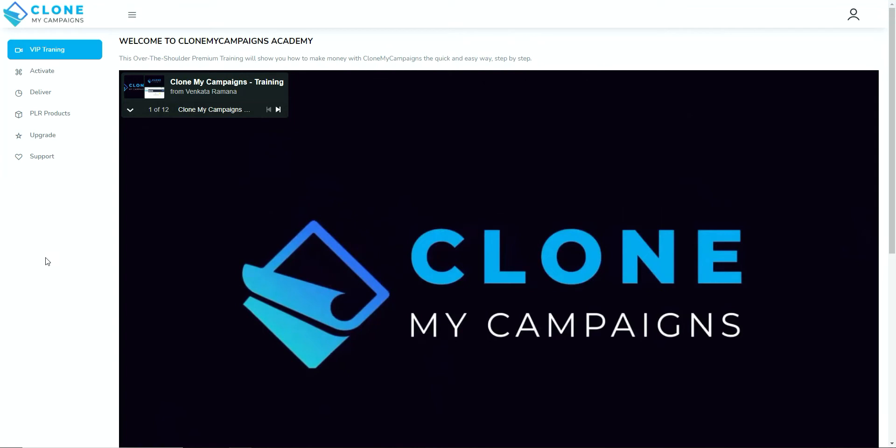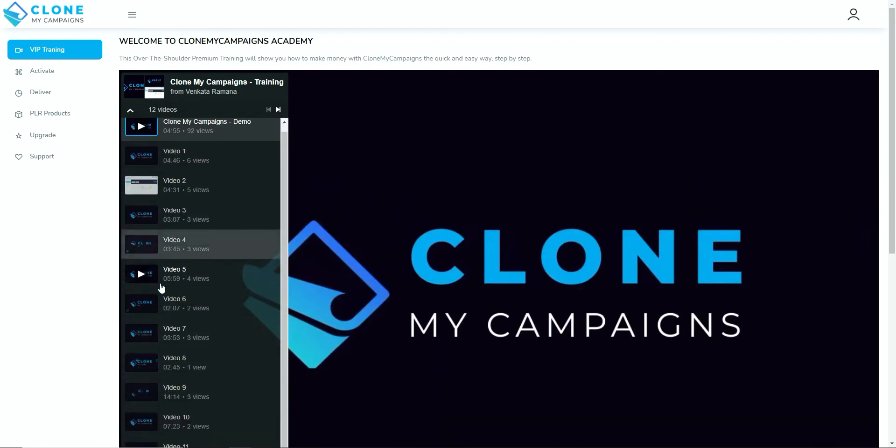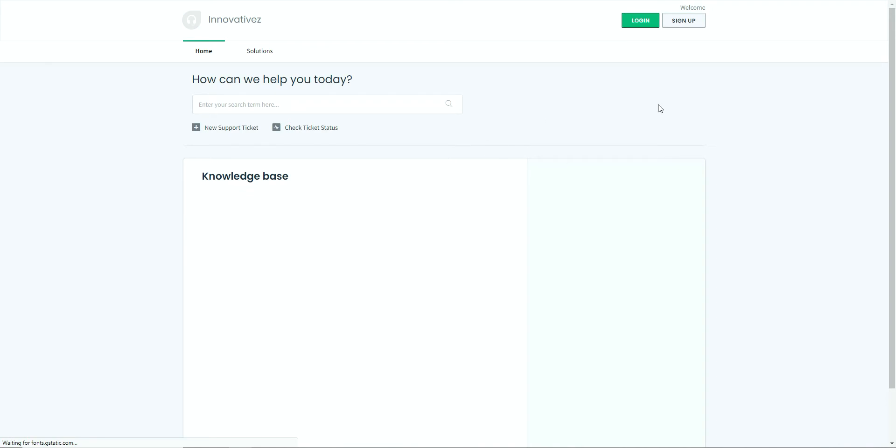In the back office it's quite clean — not a lot happening but you're greeted by the VIP training. This is a series of 12 videos that walks you through setting up all of these funnels and how to connect them to your autoresponder, because you will need an autoresponder to collect leads from the opt-in pages you build using Clone My Campaigns. Just be aware of that — if you don't already have one, you'll need to get one. Then you've got activate, deliver, PLR products, and an upgrades tab, plus a support tab that opens in a new window where you register and ask questions.